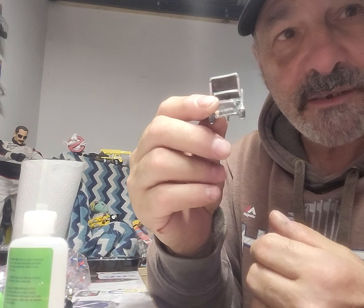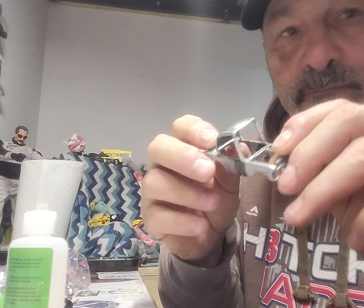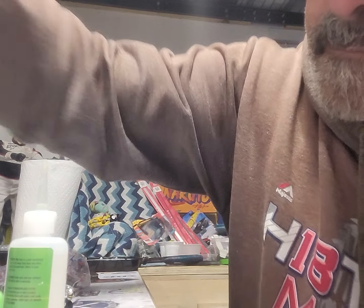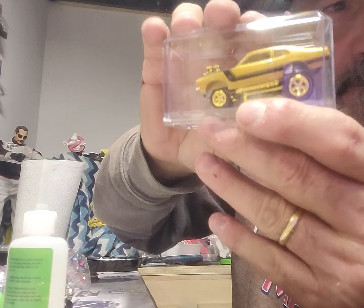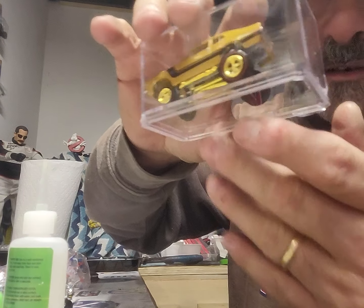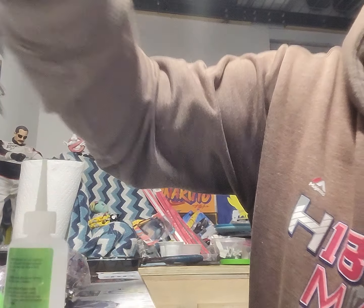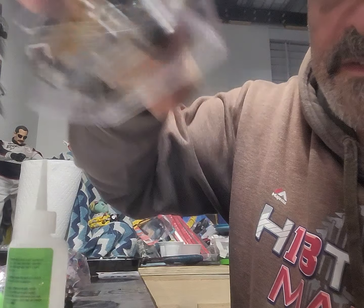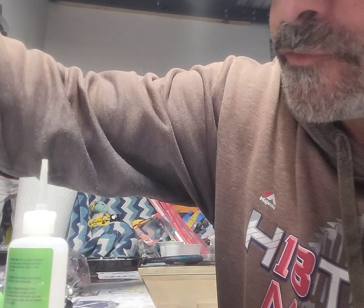Make sure you watch Brad at Full Custom Diecast - he's making one too. We got a couple of Zingers - the Maverick and the Chevy Silverado with the open tailgate. I don't know if I'm going to take them apart or do the pieces.